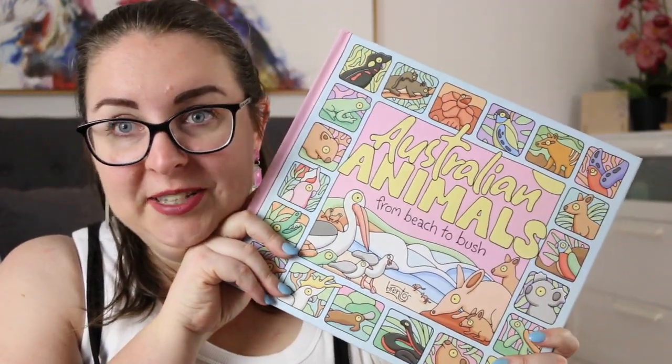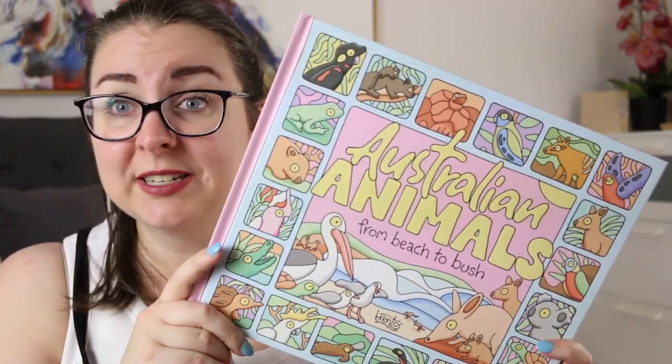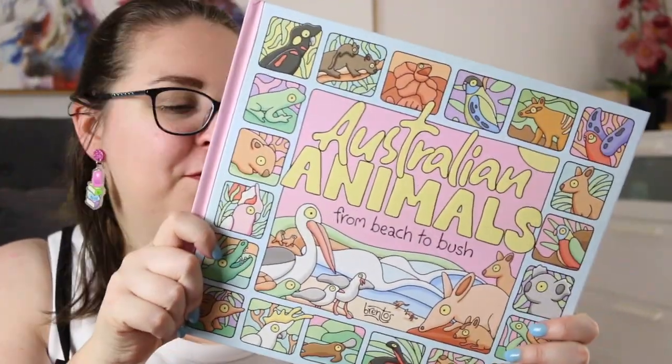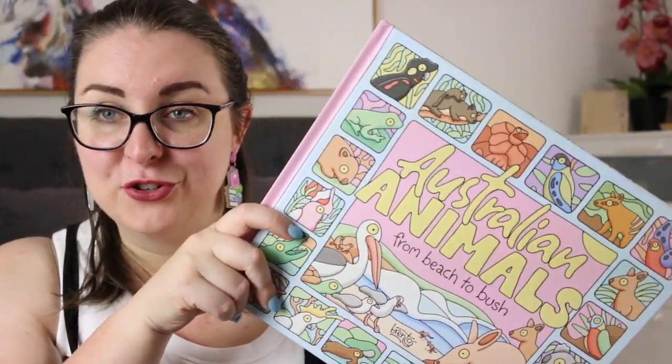Earlier this year for the CBC Awards I talked about another book by Brentos, which was Australian Animals from Dawn to Dusk, and I'm loving this series that they are putting together. One because they have the most beautiful, fun, unique illustrative style, but also because their books are looking at environmental issues.